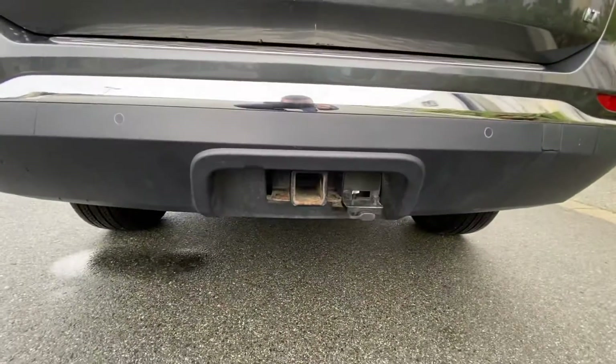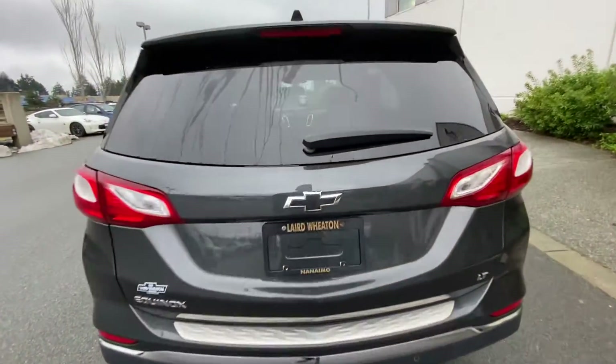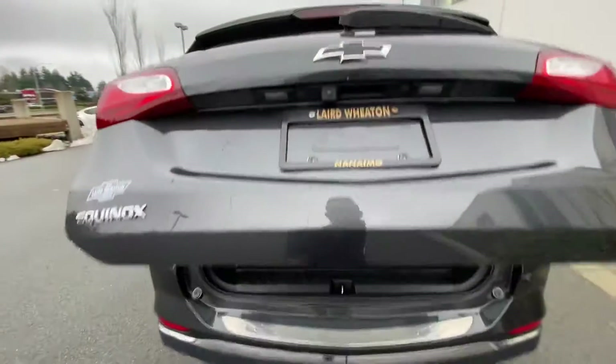It has a tow hitch down here, so you can tow about 1,500 pounds — perfect for a small utility trailer.